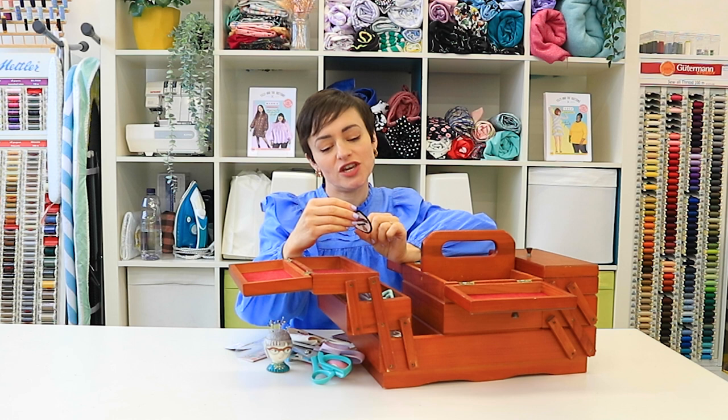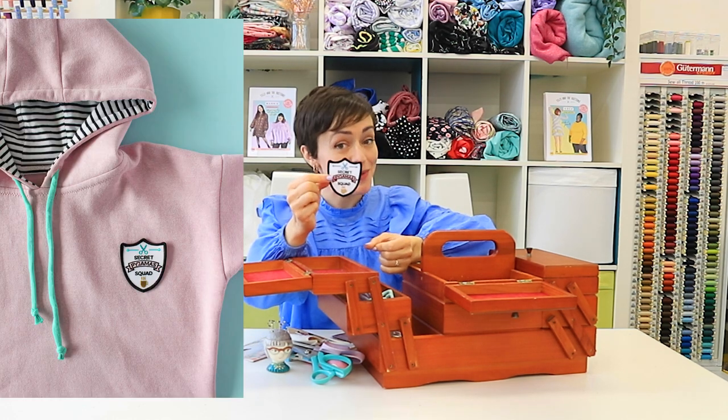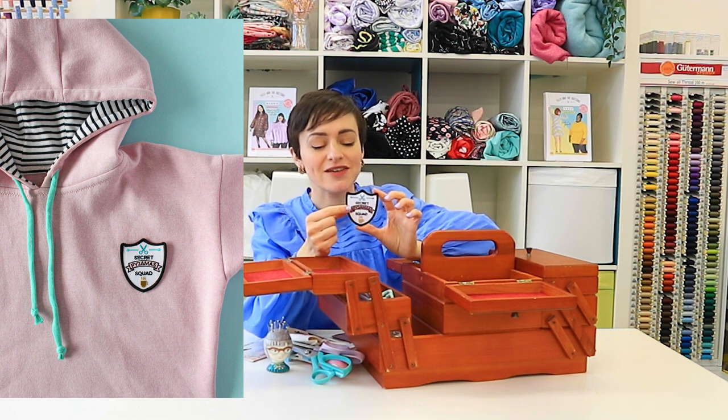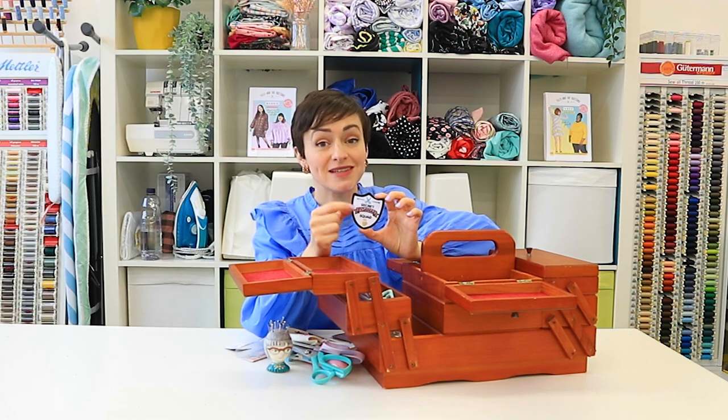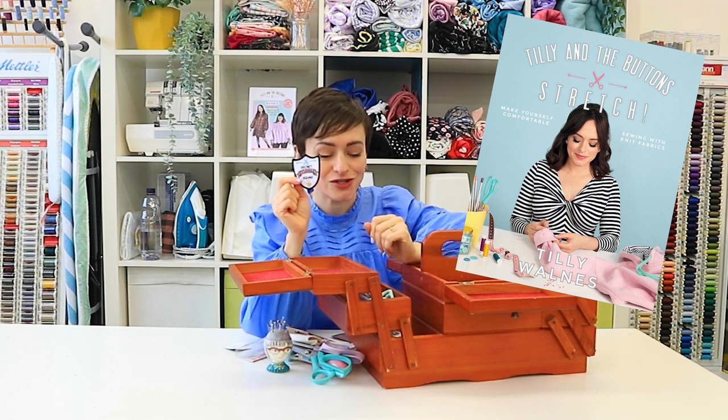I've also got a Secret Pyjamas Squad patch — I don't know if anyone remembers this one. This was a free gift with pre-orders for my second book, Stretch, and it makes a really cute addition to the Stella hoodie.